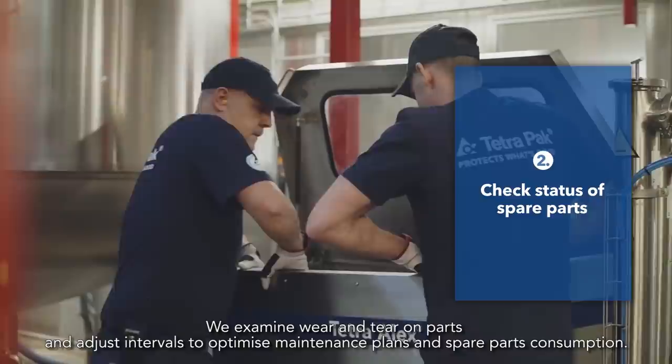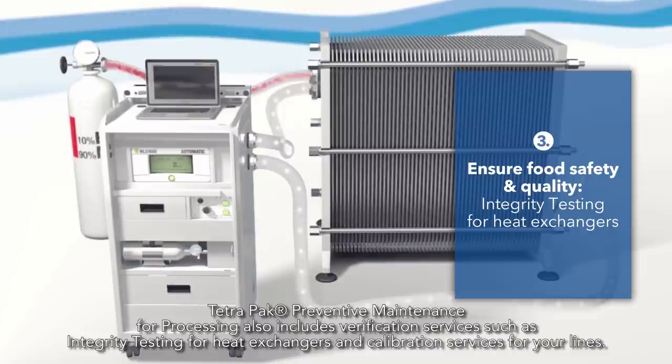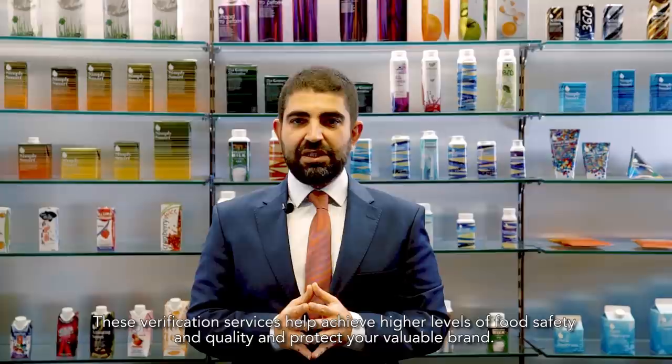Tetra Pak preventive maintenance for processing also includes verification services such as integrity testing for heat exchangers and calibration services for your sites. These verification services help achieve higher levels of food safety and quality, thus protect your valuable brand.